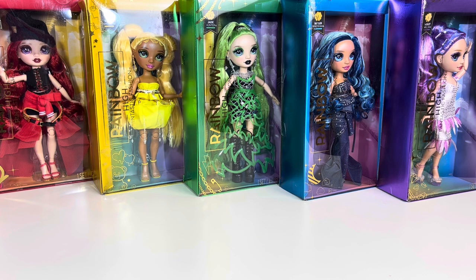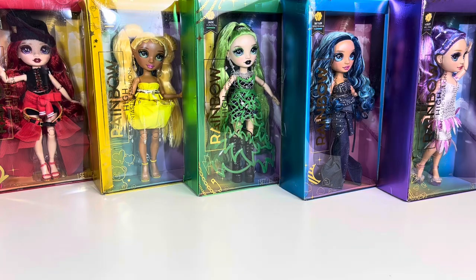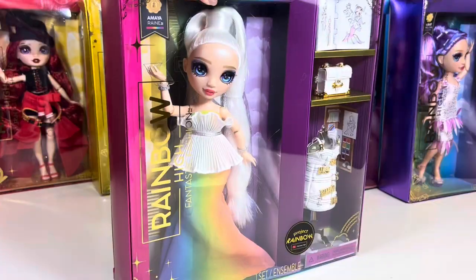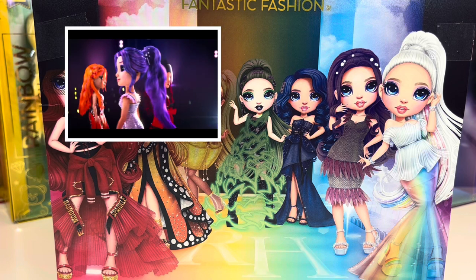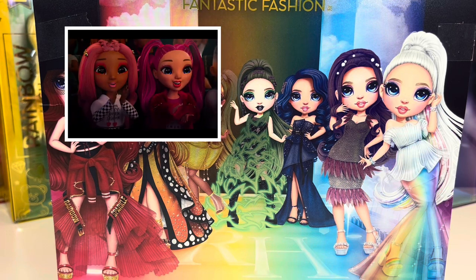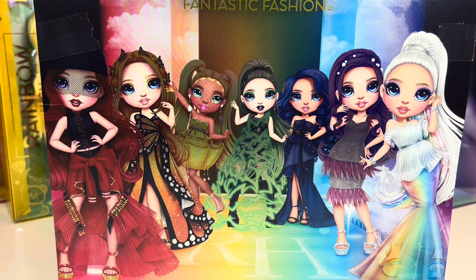In this video we're going to be looking at the Rainbow High Fantastic Fashion line. It took me a while to find all these ladies — where's Poppy? Right here in this busted box from Amazon. Some of them came from MGA, some from Amazon, and some from Target, like this Amaya. The animated series storyline that revealed this line aired around 2022 — it feels like a very long time ago. I didn't think we were ever going to get dolls of this line, and here they are.